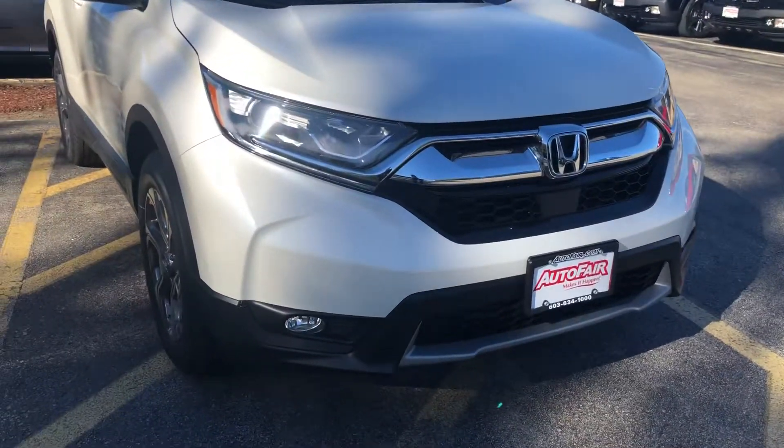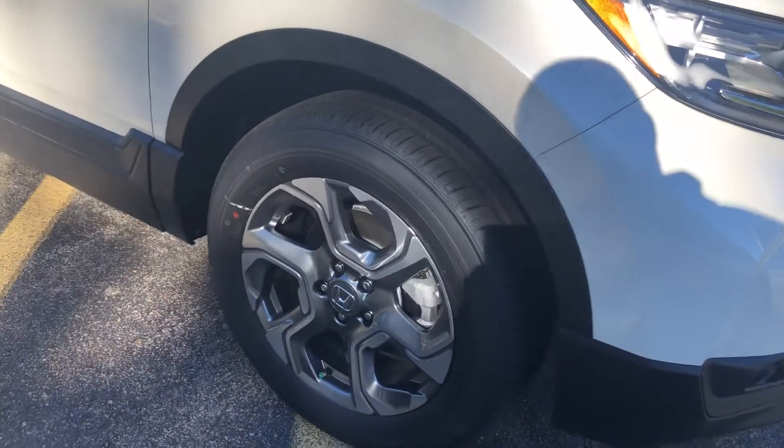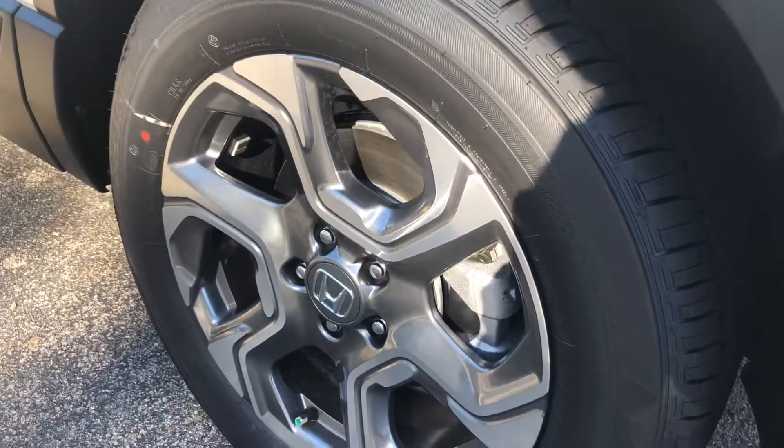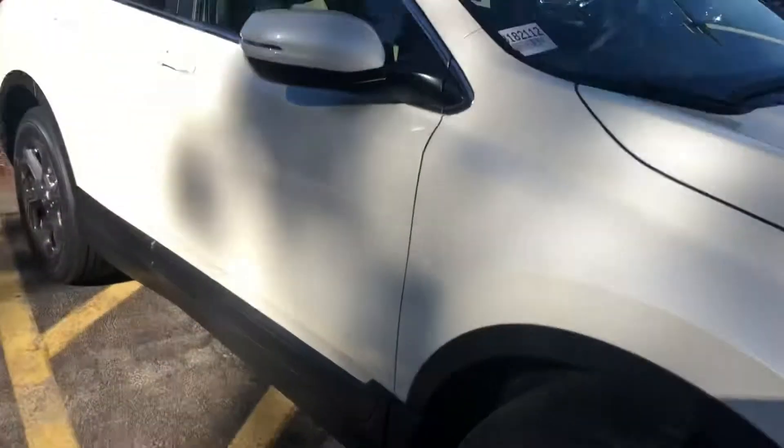I just wanted to show you what that would look like. You'd have a bit different wheels — same design, except they would have the gray inserts in the middle. Machine finish alloy, still beautiful, same wheels, except they'd have the gray inserts instead of the black.